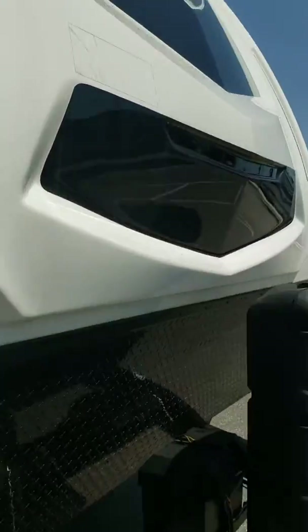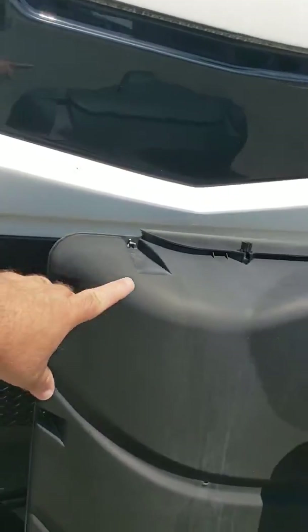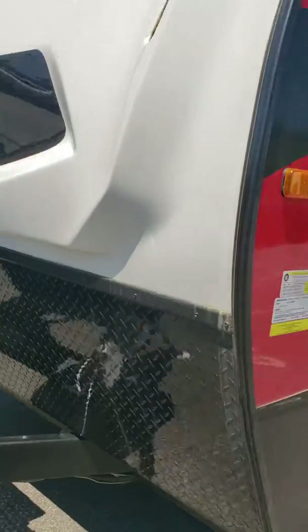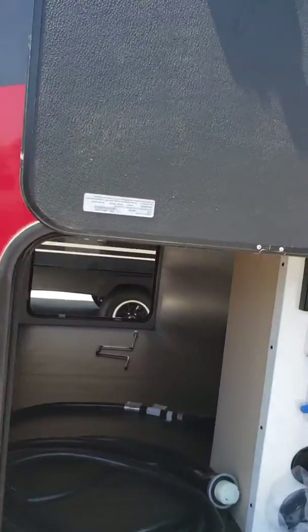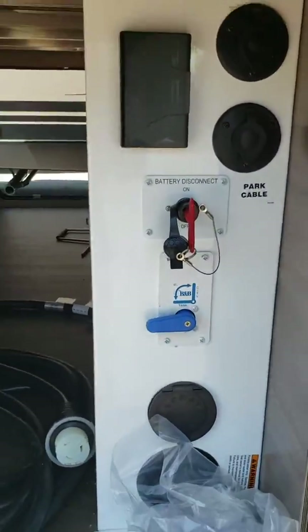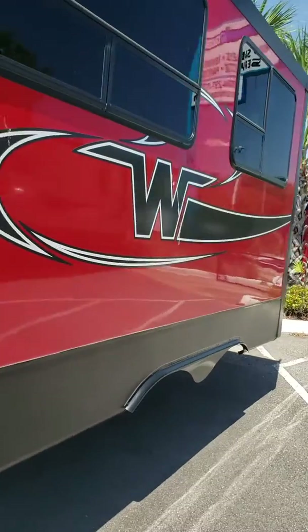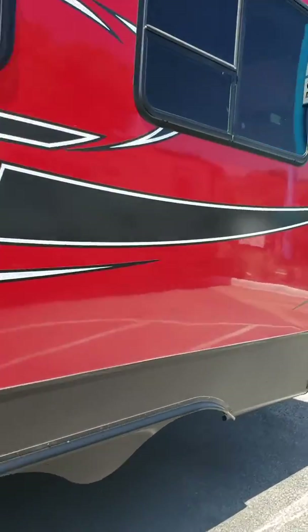Over here, dual propane tanks. Electric jack. Over here on the other side of that pass-through storage, we've got the battery disconnect. We've got your tank setup. We have a wonderfully nice roomy slide, and we'll see what kind of features hide in that within a minute.